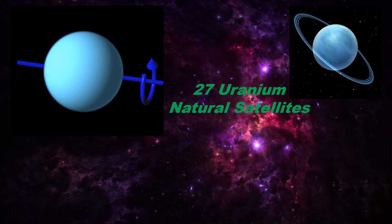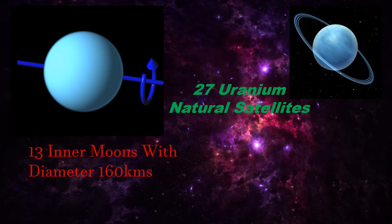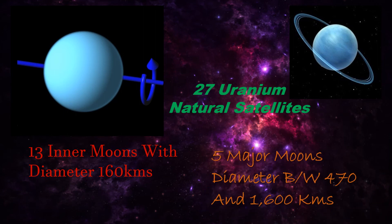There are 27 known Uranian natural satellites, all of which are icy and most of which are further out than the rings. The 13 inner moons are small and dark with diameters of less than 160 km, and the 5 major moons are between 470 and 1600 km in diameter. The major moons have a wide variety of surface features.